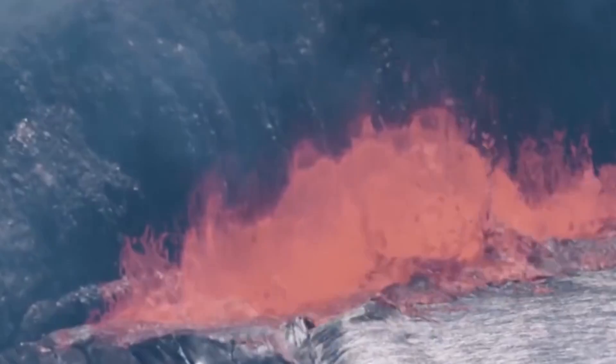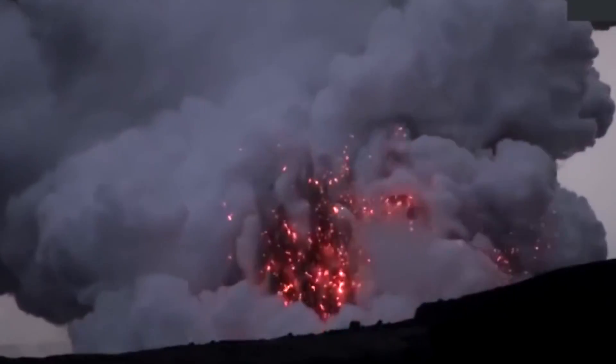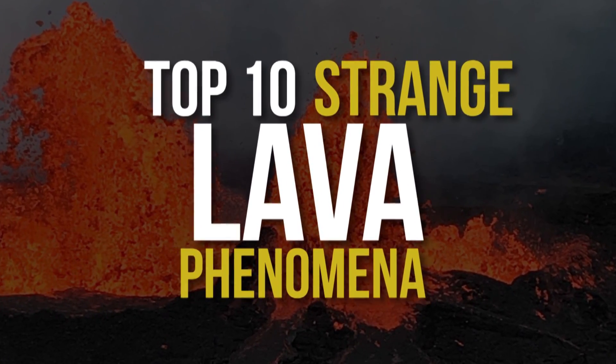Lava flows are outpourings of molten rock on the Earth's surface. They're very common in volcanic eruptions, and they come in different forms. To learn more about this intriguing topic, keep watching for 10 Strange Lava Phenomena.